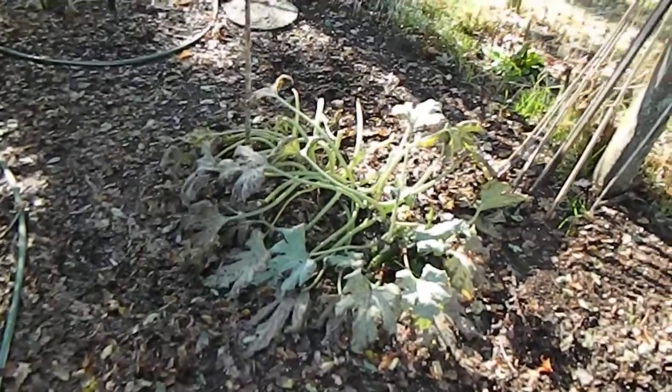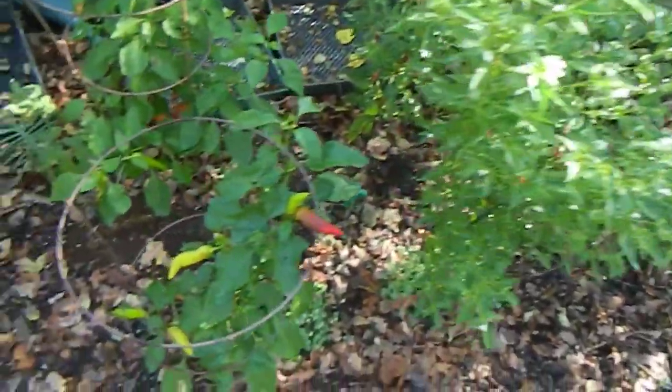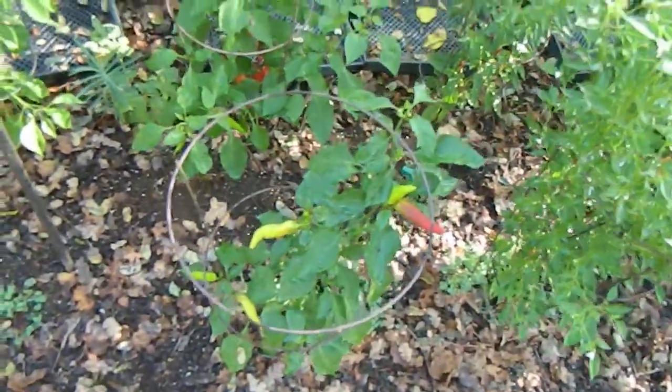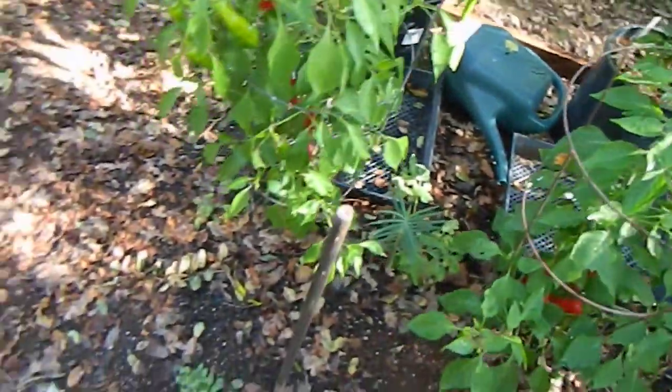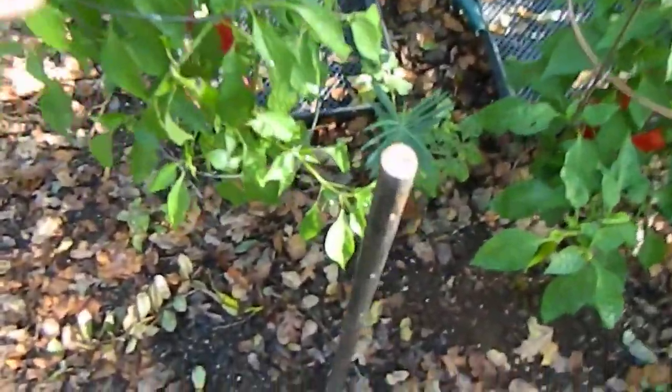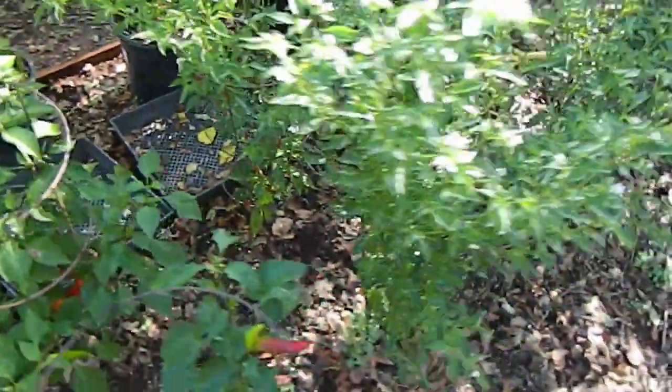Zucchini's done. Tomatoes are getting pale. But you have Hungarian wax, wax monkey face, hatch chilies finally looking good. The Thai chilies are excellent — covered in flowers, covered in pods. The rain we've had kind of flattened them a little, but they're great.